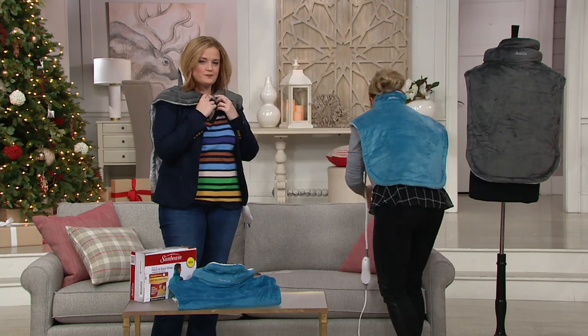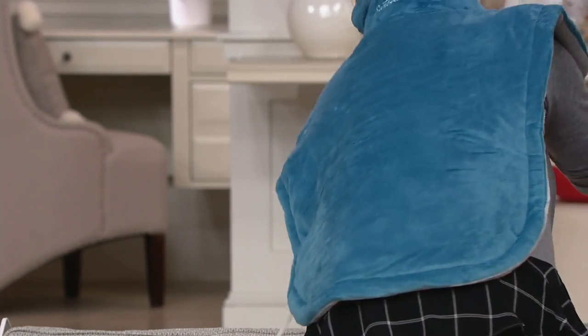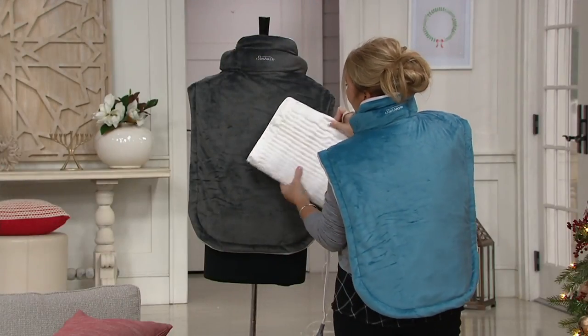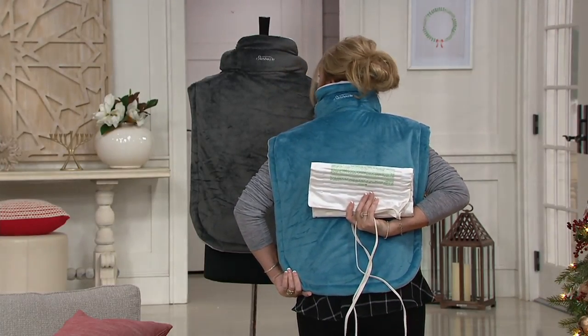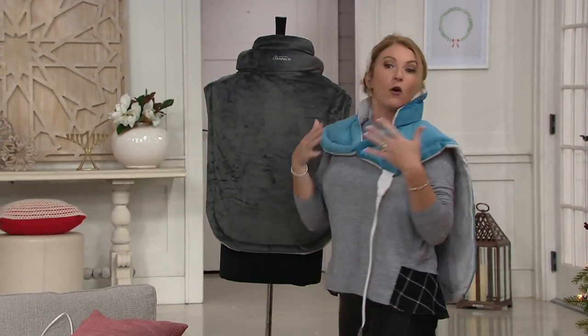We know that women carry tension in their neck, shoulders, and back. Back in the day you used to have to hold a traditional heating pad to these areas. But no longer — there's a magnetic closure in the front so you are allowed to be hands-free. You can write out your Christmas cards, you can wrap your presents, you can wear this to work.